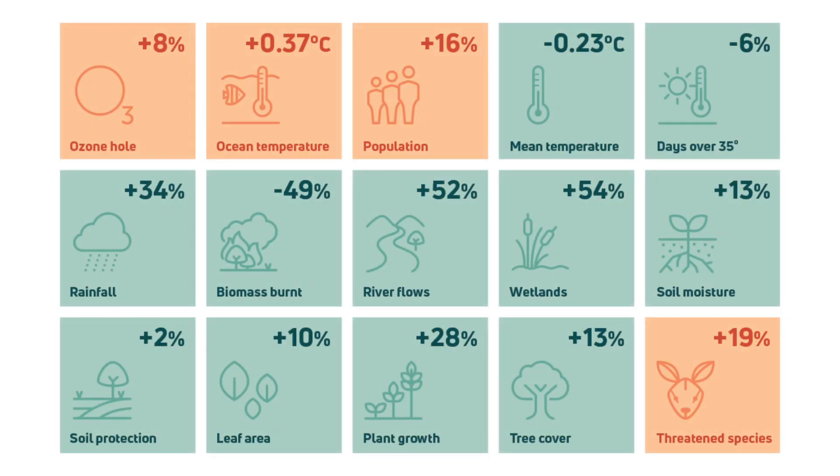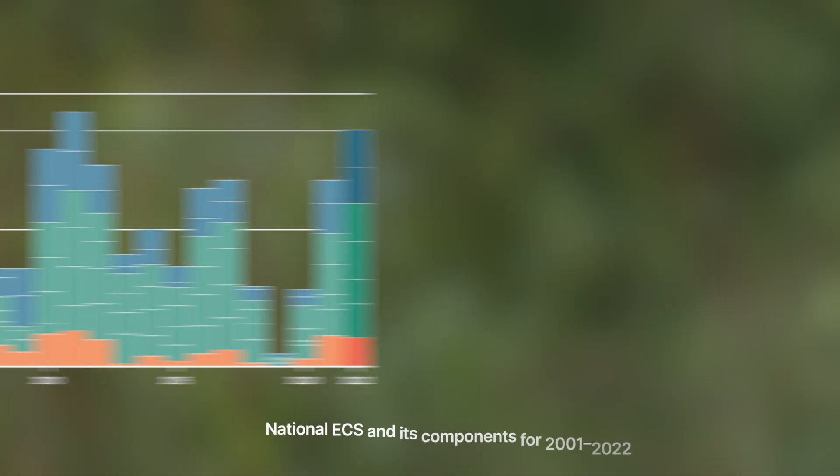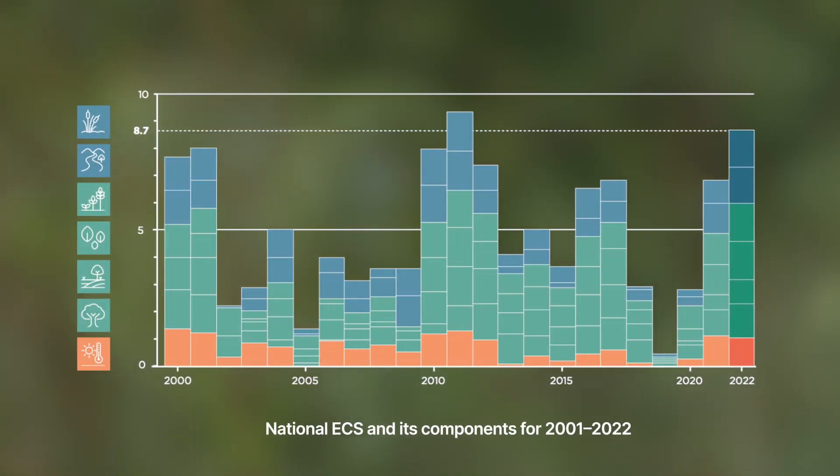The indicators include measures of weather, water availability, and soil and vegetation condition. From these 15 indicators, 7 were used to calculate overall environmental condition scores for Australia and for different regions.